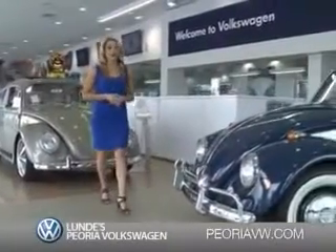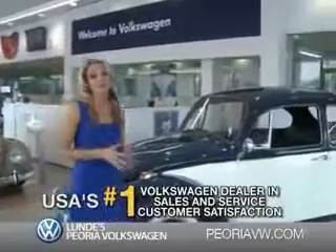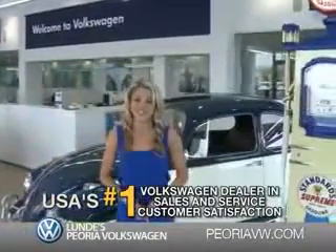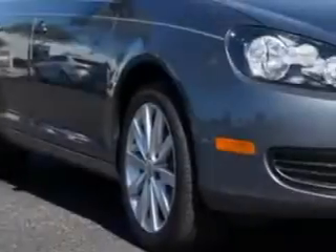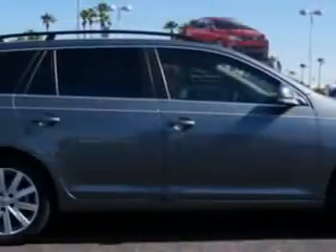Ready for a totally new automotive experience? Come to Lundy's Peoria Volkswagen, the country's number one Volkswagen dealer for sales and service satisfaction. Imagine driving this platinum gray metallic 2014 Volkswagen Jetta wagon, equipped with a four-cylinder engine and a dual-shift gearbox transmission.